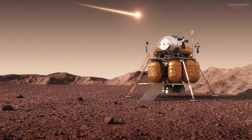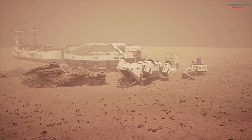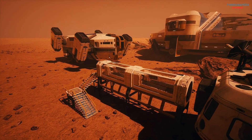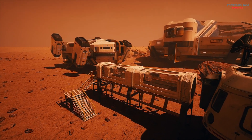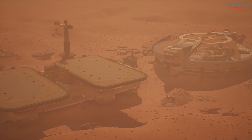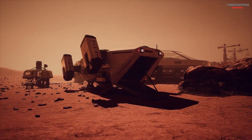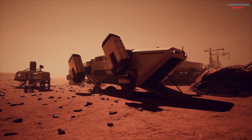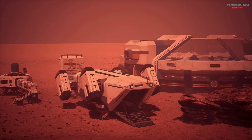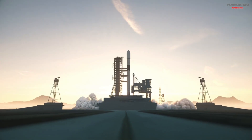The future of Mars colonization. The dream of settling Mars is closer than ever. NASA, SpaceX, and other space agencies are actively planning future missions, developing spacecraft and technologies needed for human exploration. Within the coming decades, the first human footprints may mark the beginning of a new chapter in our history — one where humanity becomes a multi-planet species. Living on Mars is no longer just a science fiction fantasy. With determination, technology, and global effort, the red planet could one day become humanity's next great frontier.